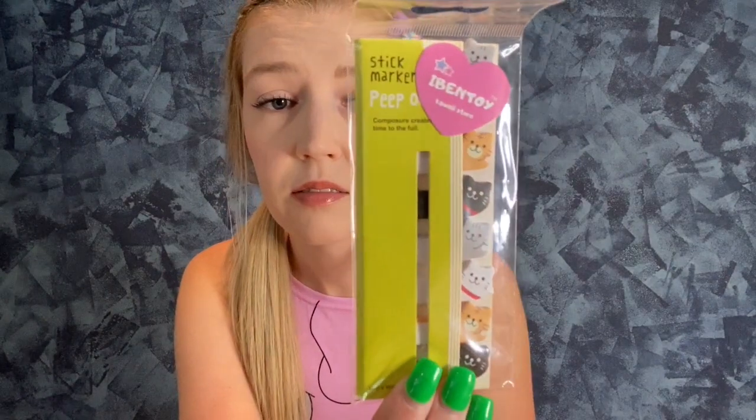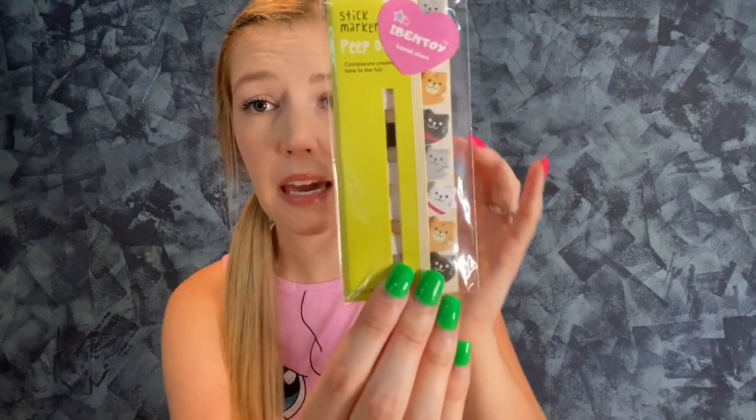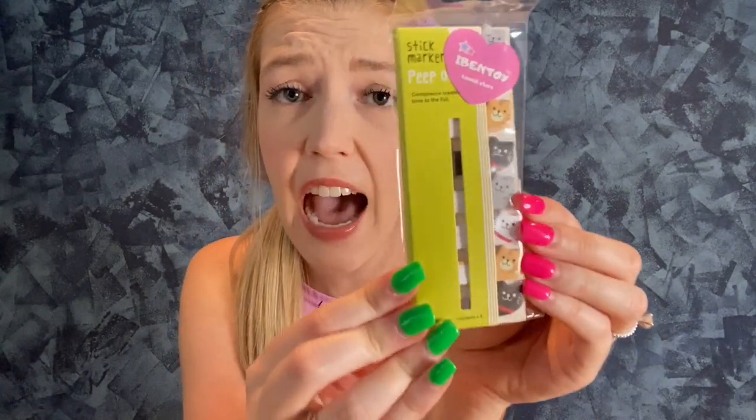What is this? A stick marker? So like when you're reading or journaling and you don't want to fold the page, you can have cats on the side of your book. Oh, that's awesome! I'm so happy with all of these products. This is awesome. Look at my shirts — so cute — and my hair clip. Thank you, iBenToy, for sending me these items.